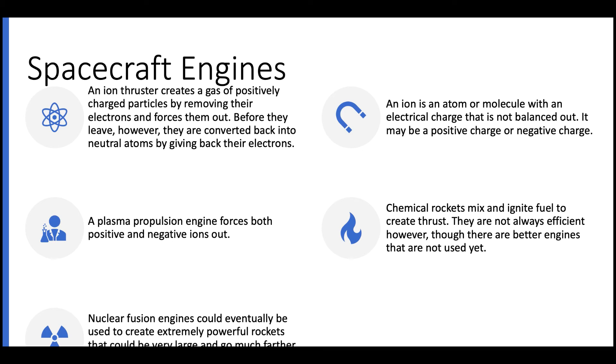The problem with Project Orion is not that we cannot make it, but that there are actually laws against using nuclear weapons in space. This is fair because there are very big risks involved. Once we have nuclear fusion energy, Project Orion may not actually be a very good way for space travel.